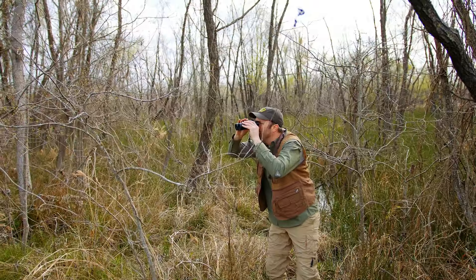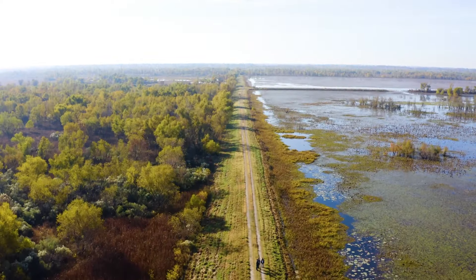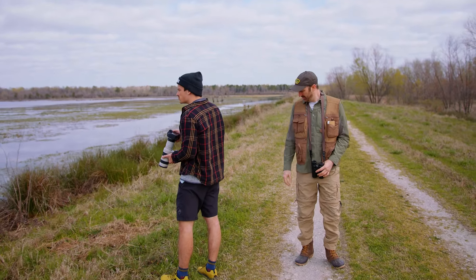Here, you'll find enough birds, amphibians, and vegetation to turn anyone into an outdoorsman. With well-maintained levees as far as the eye can see, getting around is pretty easy here.